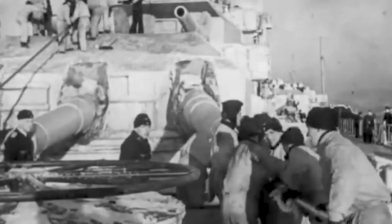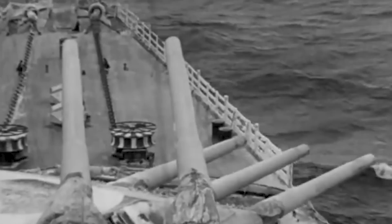Admiral Scheer, one of the three pocket battleships developed by Germany before Adolf Hitler's rise to power, made its engines roar and ventured forward at full speed to attack the Allied convoy of 38 merchant ships. With its outstanding speed of 52 kilometers per hour and six 28-centimeter guns, the ship was a force to be reckoned with.